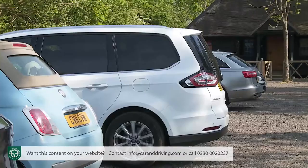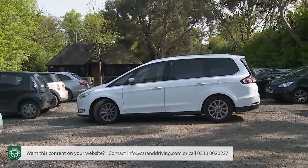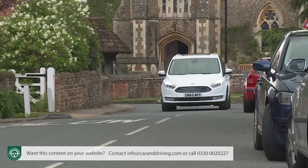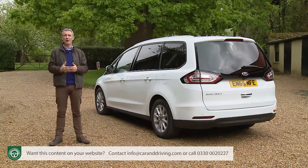For Galaxy buyers, the blind spot system is packaged with a cross-traffic alert setup that stops you from reversing out of a space into the path of an oncoming car. Another option worth having is the active city stop pre-collision assist with pedestrian detection system, which uses a forward-facing camera to scan the road ahead for pedestrians, cyclists or other potential hazards. If one is detected you'll be warned, and if you don't respond the brakes will automatically be applied to decrease the severity of any resulting accident.